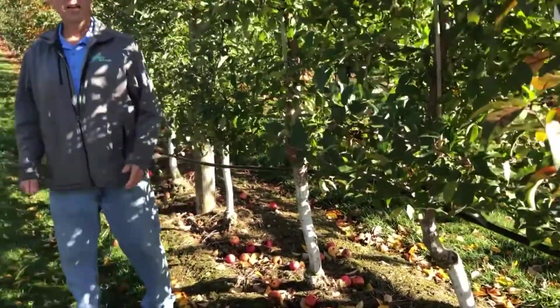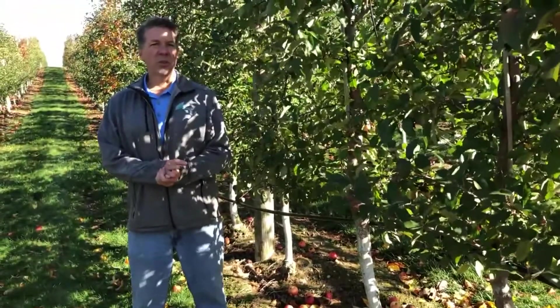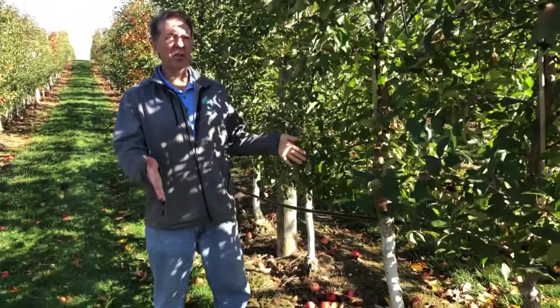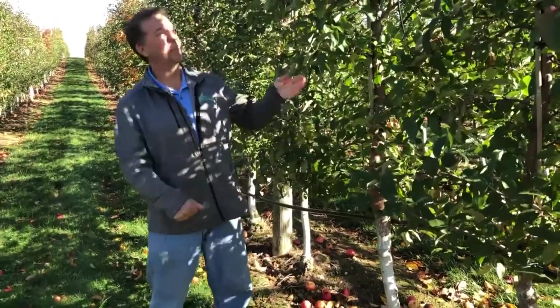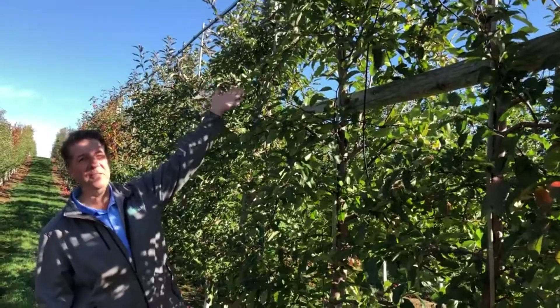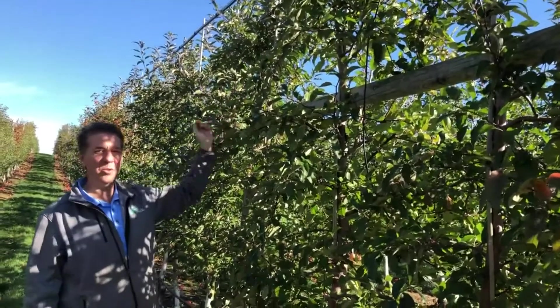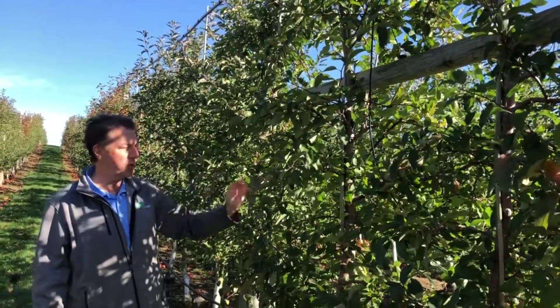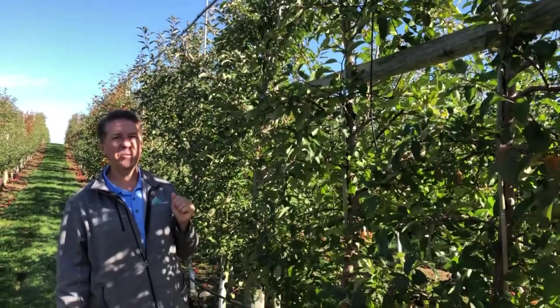In old orchards they had full-sized trees, but in this orchard the trees only grow to a maximum height of about 10 feet. These are full-grown mature trees that are less than 10 years old, and each tree produces about 50 pounds of apples every year.